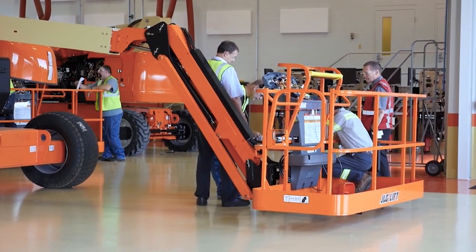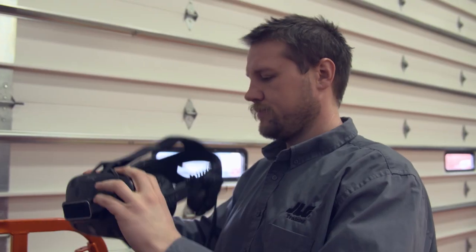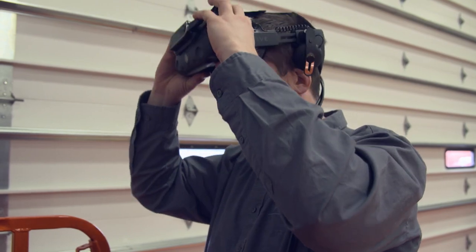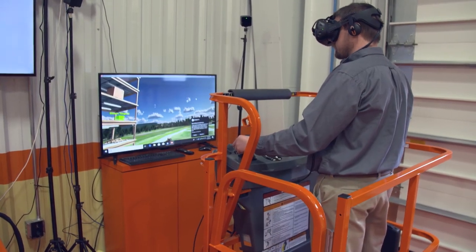The training center really provides hands-on experience for trainers that want to come in. The more people we can train in this industry, by whatever means, makes the industry safer and stronger. We offer all kinds of courses online, and increasingly we are offering those courses in virtual reality and augmented reality settings, that allow our operators to learn at their own pace.